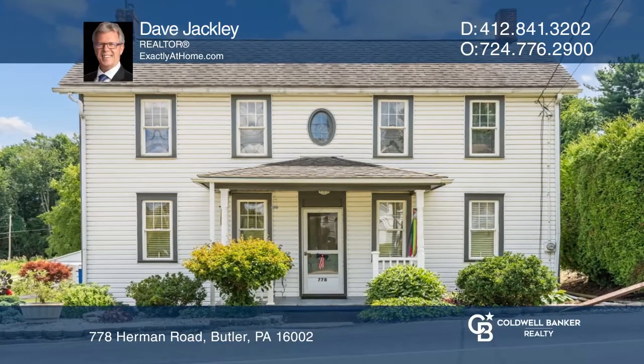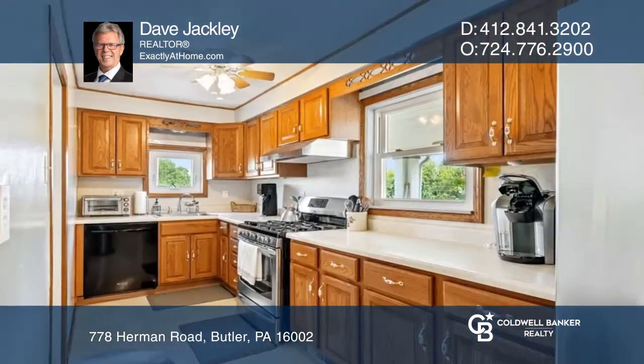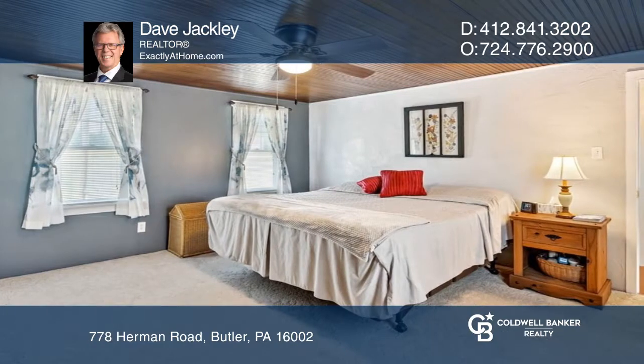This two-story home on one acre offers a living room that flows to the sizable kitchen with ample cabinets, which leads to the bright dining room. There are two spacious bedrooms boasting ceiling fans. The lower level has additional living space.